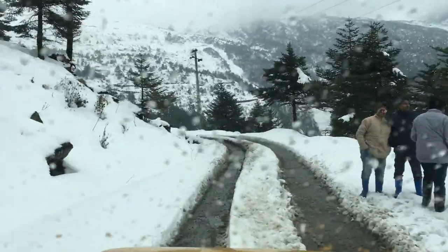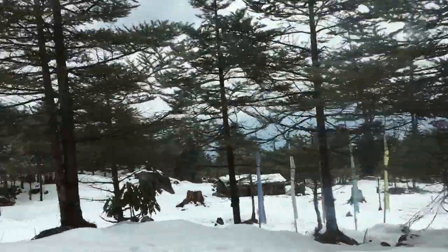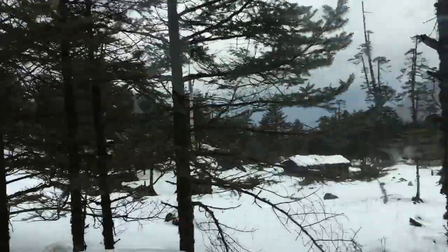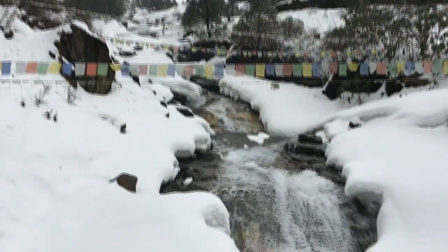If you are coming from Lachen, on the same day you can visit Katow. There you can experience the snowy mountains of Katow and the Khanda Waterfall covered with snow.